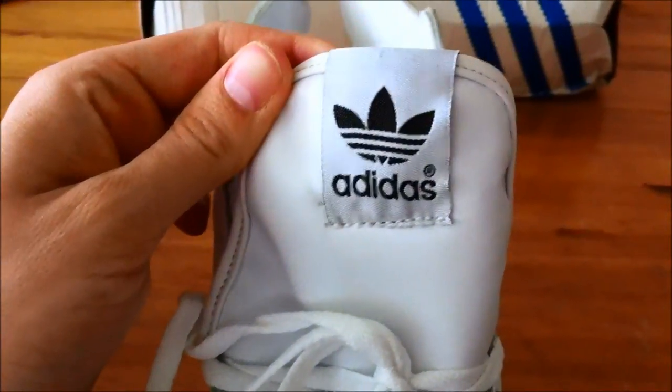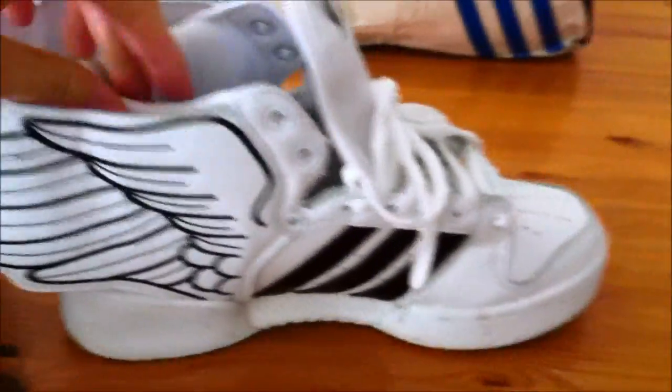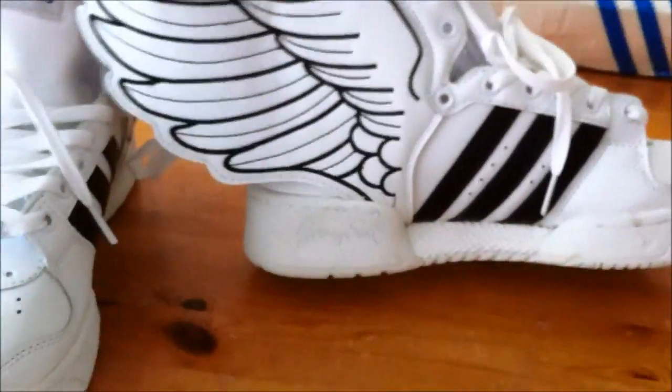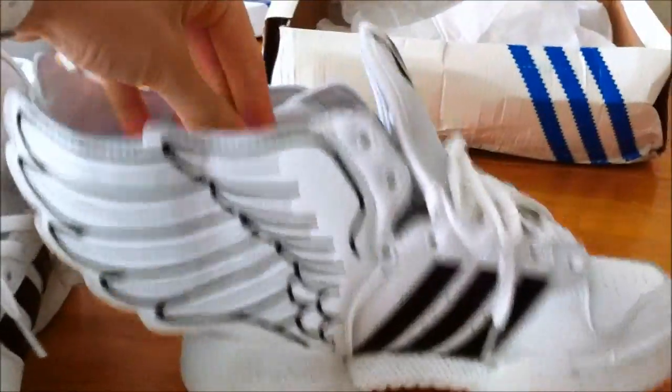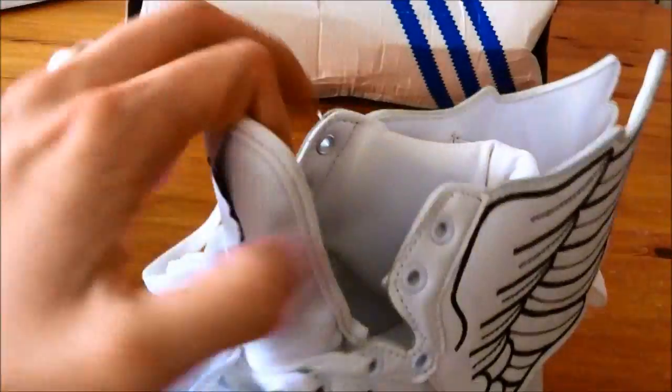The only thing I notice is that this logo is crooked on this one, and on the left one as well, but in a slightly different way. If you are really keen on details, this is something that's not really good, but it doesn't really matter.